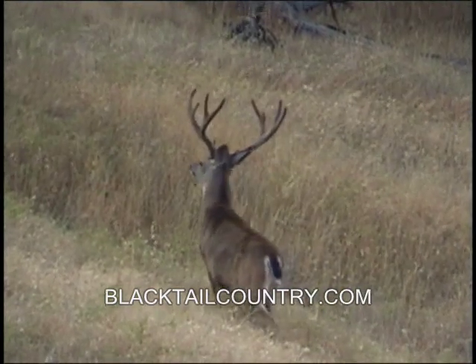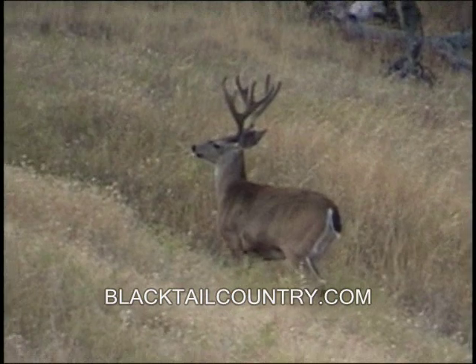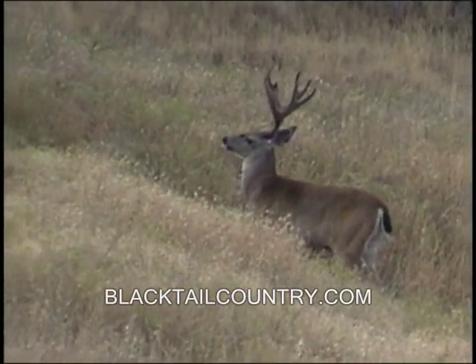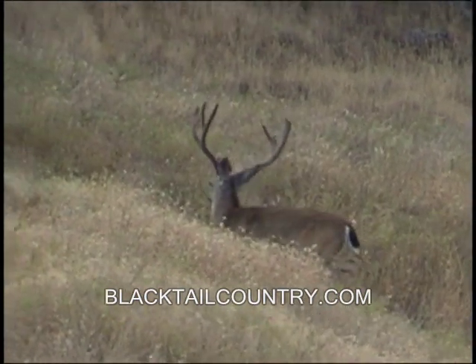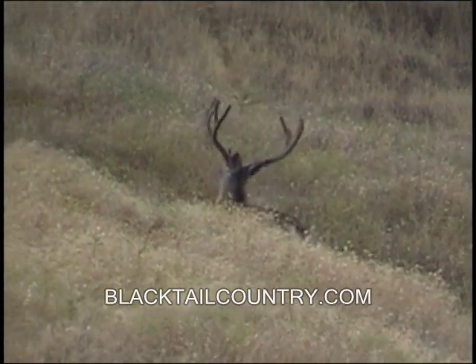The way he moves here reminds me of a big old bull elk or something, just tipping his head back, and the way the horns just bob back and forth — it's just a really nice piece of video, I think.